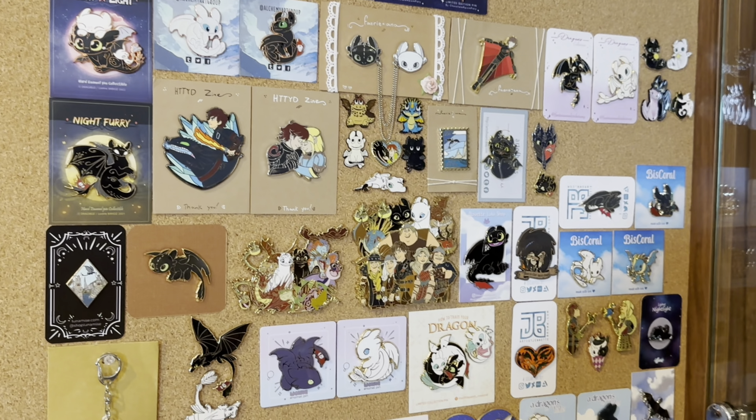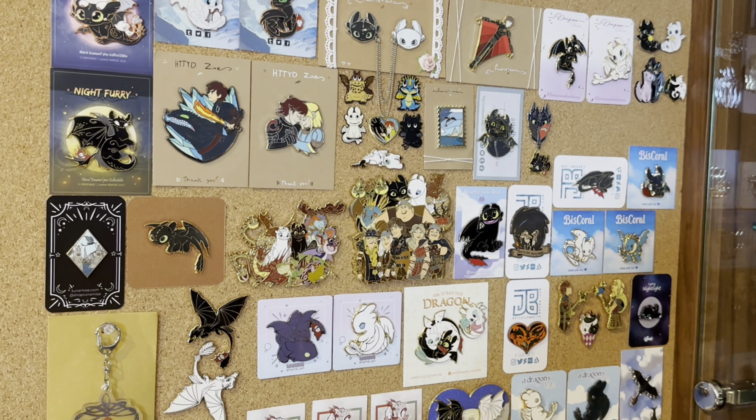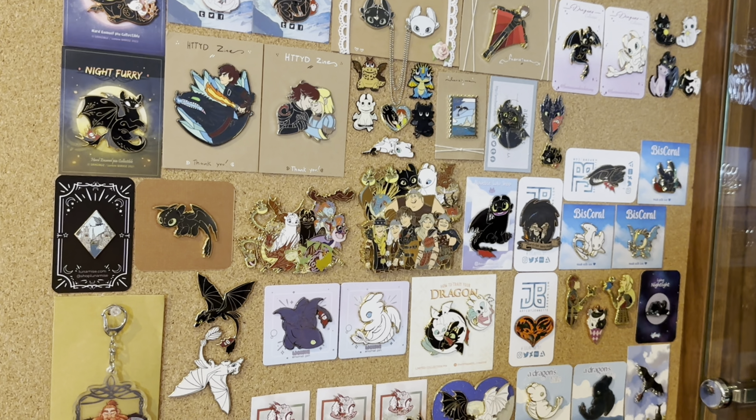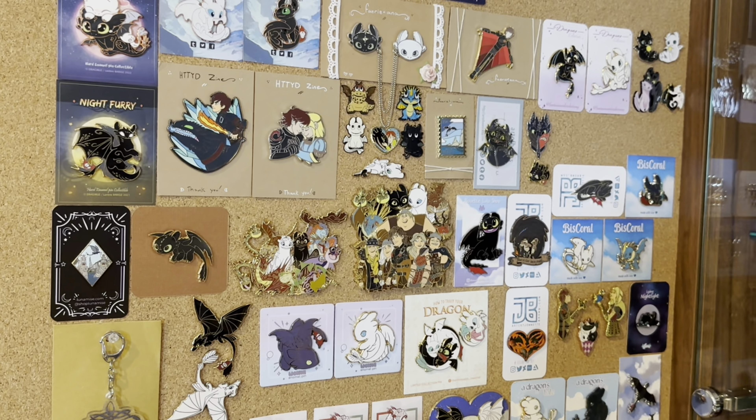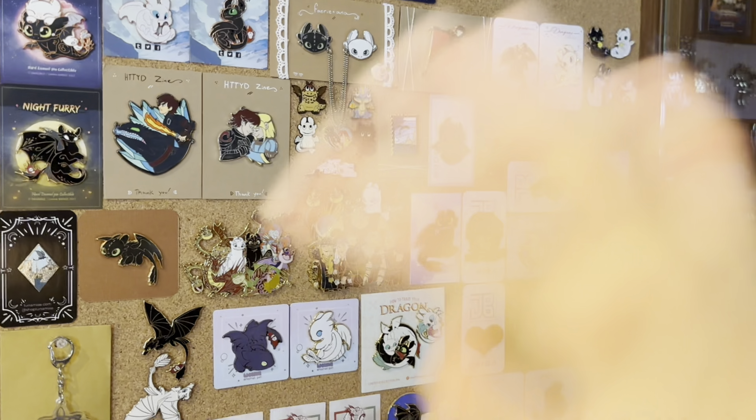So yeah, that was my full custom pin collection. I do hope you enjoyed this video, and if you did please leave a like and subscribe. You can also follow me on Instagram to keep up with my collection. I hope to see you guys in the next video — bye everyone!